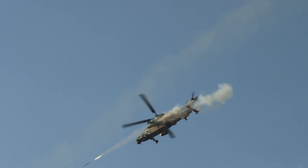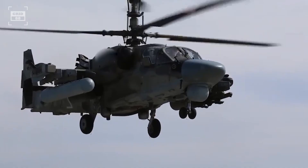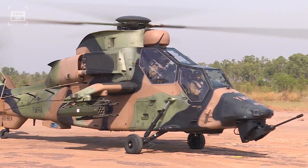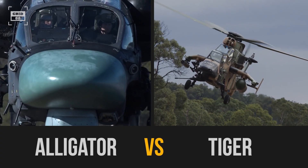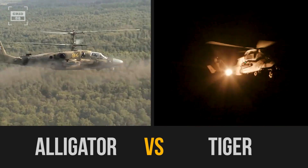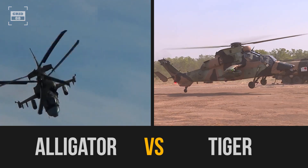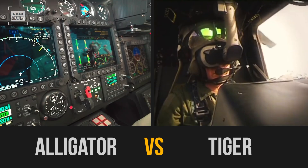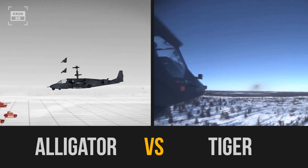Armed with cannons, missiles, and cutting-edge sensors, attack helicopters — or helicopter gunships — have become almost instantly identifiable. Their ability to target both ground and aerial threats enables them to cater to multiple roles. Now, let's zoom in on two gunships that are the most formidable, not just in Europe, but worldwide: the Ka-52 Alligator and the Eurocopter Tiger. Let's jump right in to determine which one is the ultimate champ in this epic showdown.